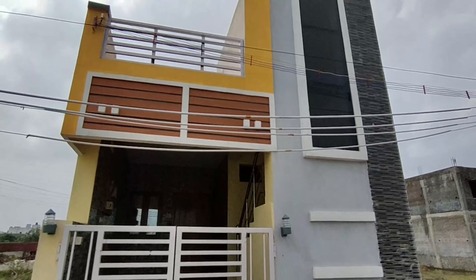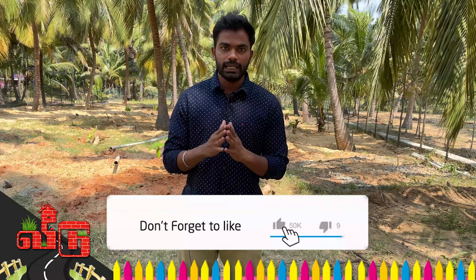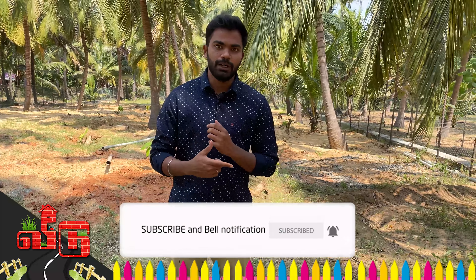I am going to review this compact 2BHK home. If you have a compact plan, reviewing this video will be helpful. You will be able to review the ground floor and first floor. Click the link to download the floor plan. Subscribe to the channel.